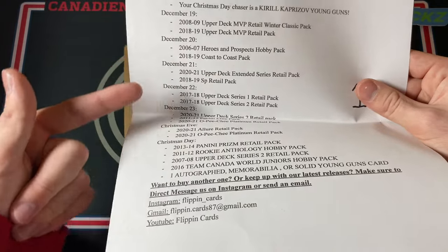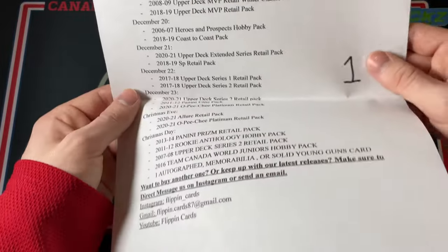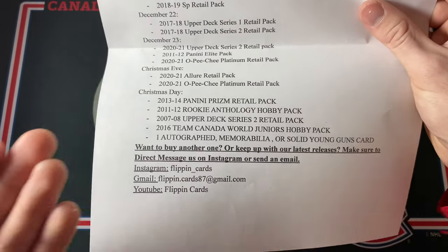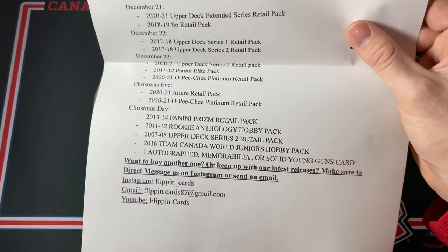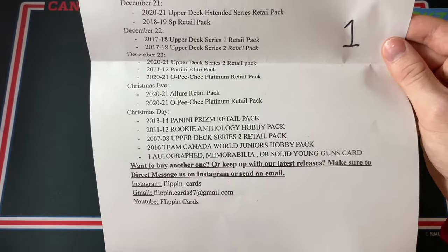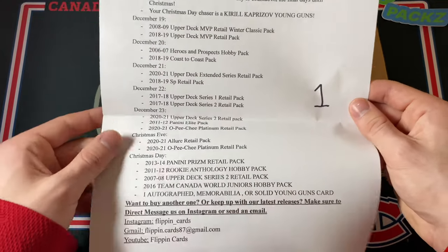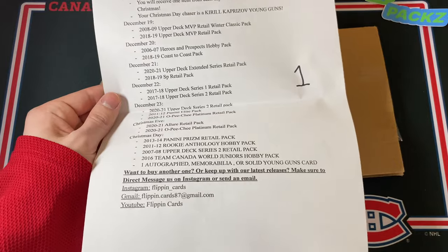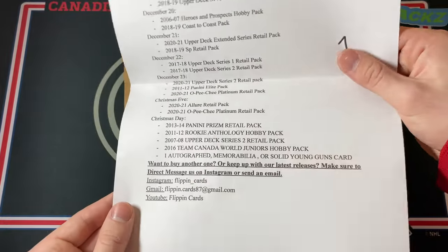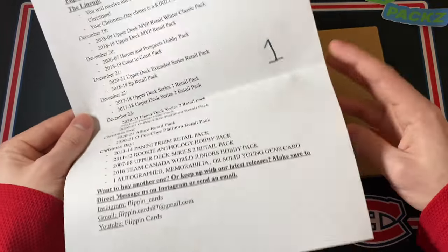For every single day you get one of the options. For example, on December 19th you get either an 08-09 MVP Retail or an 18-19 MVP Retail, and it gets much better as we go on. On Christmas Day there's the chance of a hard-to-find 13-14 Panini Prism Retail Pack, 11-12 Rookie Anthology Hobby Pack, 07-08 Series 2 Retail, 2016 Team Canada Juniors Hobby, or one autograph, memorabilia, or solid Young Guns card. There's a Kirill Kaprizov Young Guns chaser in here — wouldn't that be insane? Last time I opened this it was just phenomenal value. Here's how you can get in contact with Flipping Cards to buy one yourself — remember it's $40 Canadian and they only ship to Canada.